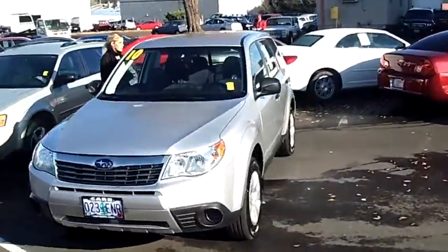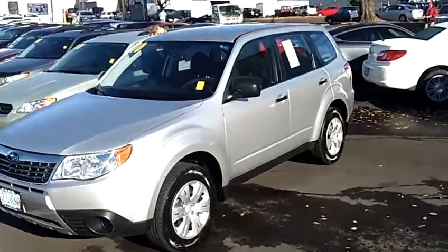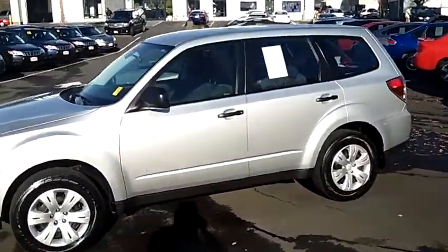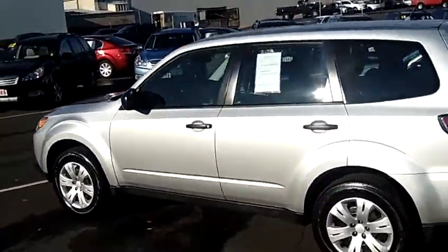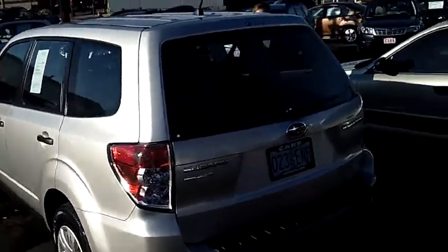The stock number for this sport utility vehicle is S129028A. This is a four-cylinder 2.5-liter automatic four-speed with overdrive and sport shift. This is a partial zero emissions vehicle.